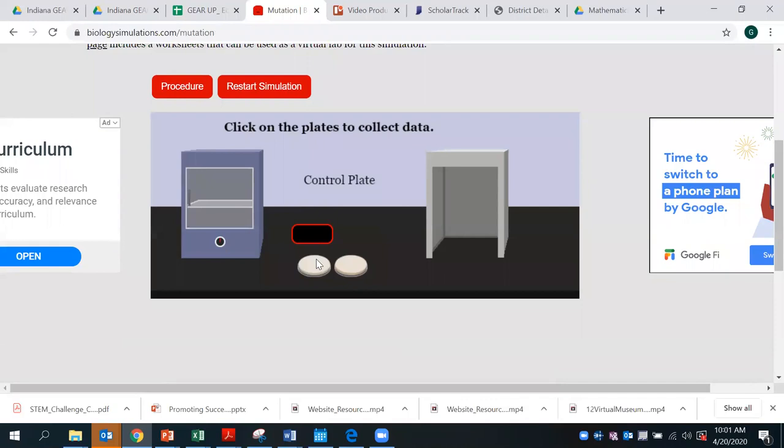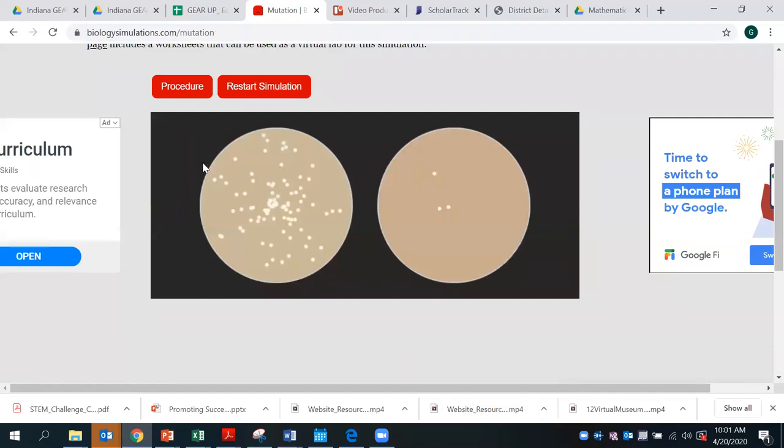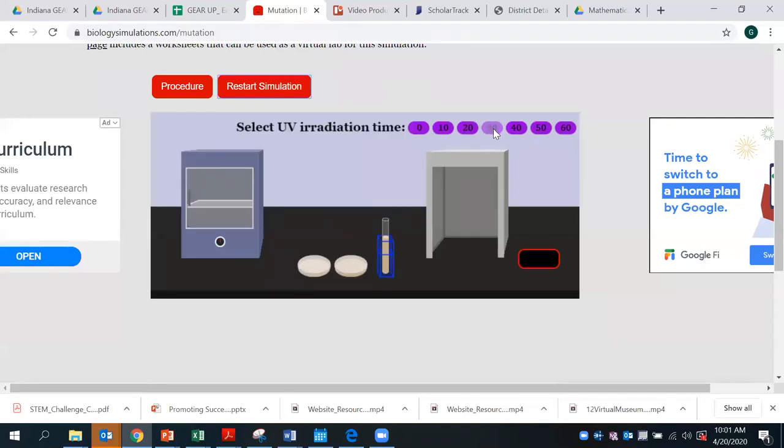Here's your control plate — we did not do anything to that. As you can see, the control plate shows bacteria that formed without the antibiotic versus the bacteria that actually mutated and became resistant to the antibiotic. You can restart the simulation, and students can select different time amounts in order to see various results. Make a conjecture as that time increases or decreases and see what happens comparing the control plate versus the antibiotic plate to see if results vary.